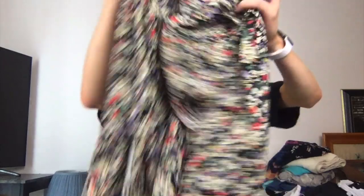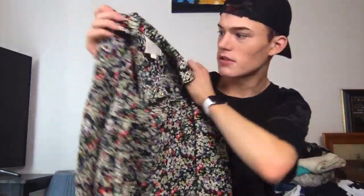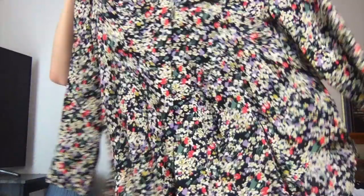This is Maize — this is Anthropologie, if you don't know. And it's a small, very cute, very spring. Lots of little flowers all over it. It's a buttoned shirt.